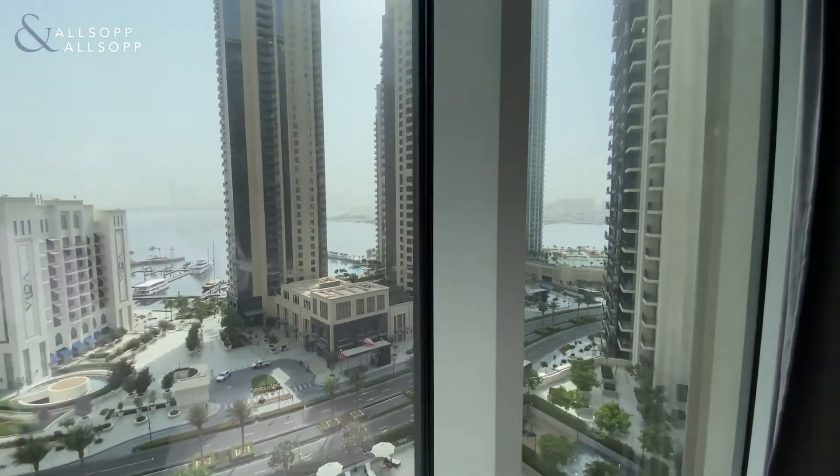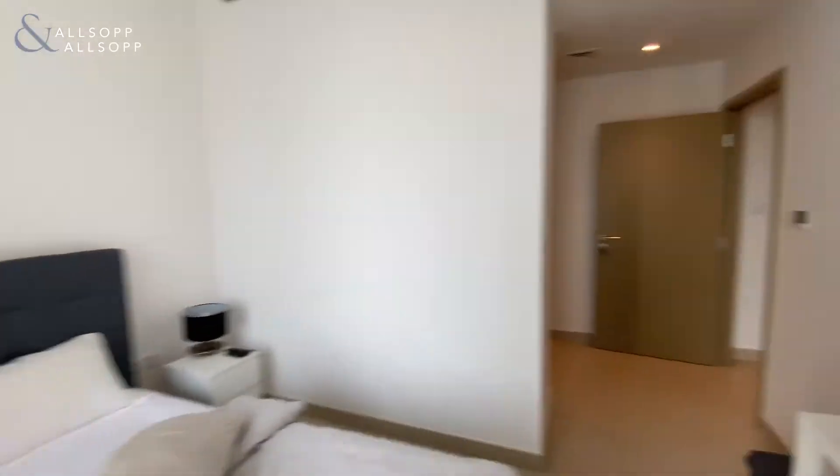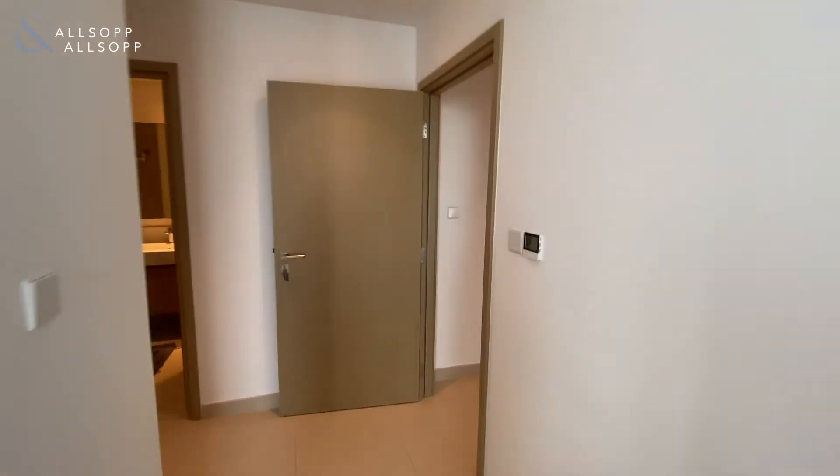If you are interested in this apartment do let me know. It won't be around for long. Hope to hear from you soon. Take care, bye now.